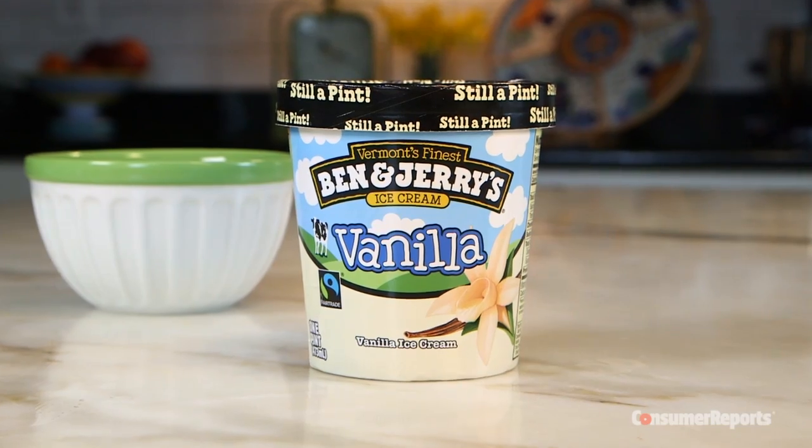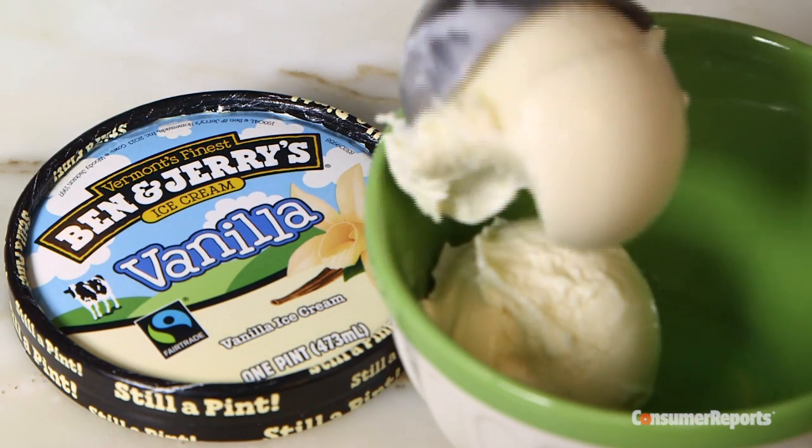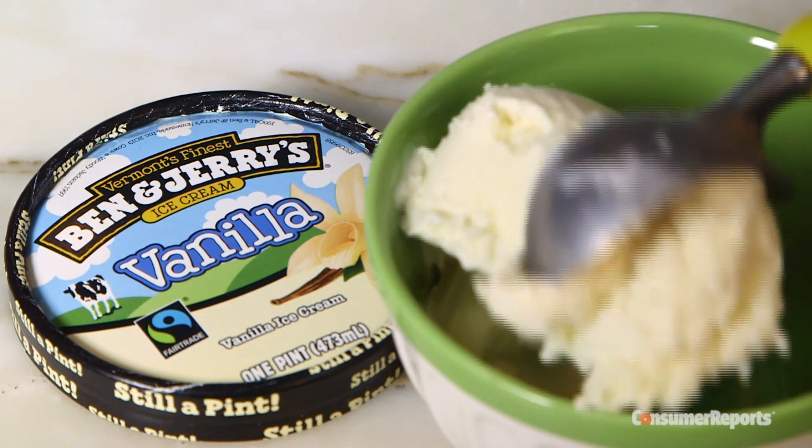Topping Consumer Reports' taste test? Ben & Jerry's Vanilla. Tasters say it's rich, dense and creamy with a complex vanilla flavor. It's about a dollar a half cup.